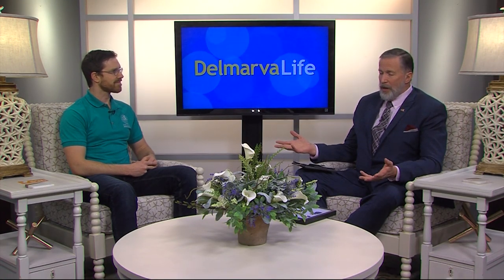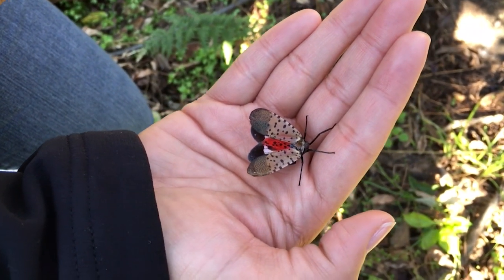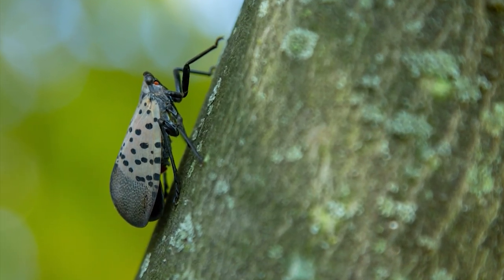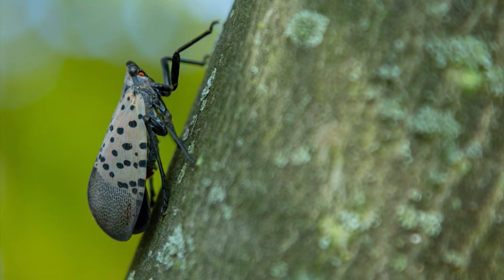This is a pretty distinctive-looking bug — is it possible to confuse it with something else? We've been getting a lot of reports from the public, which was really helpful for pinpointing locations. A lot of times they get it right, but there are some insects that look very similar. There are some sorts of moths that look like it — this isn't a moth even though it kind of has wings like a moth — but it is pretty distinctive, and nine times out of ten people get it right.